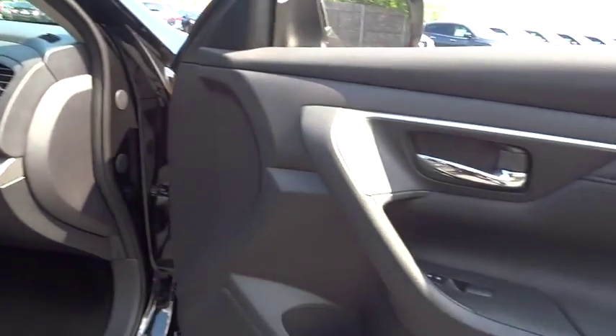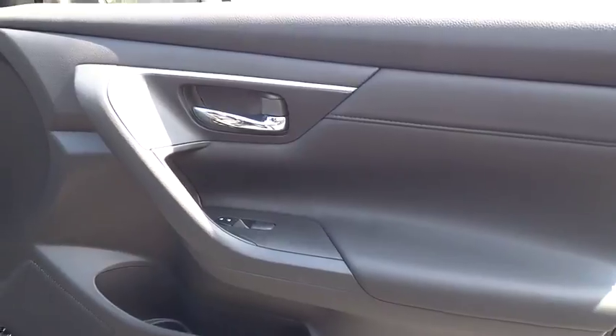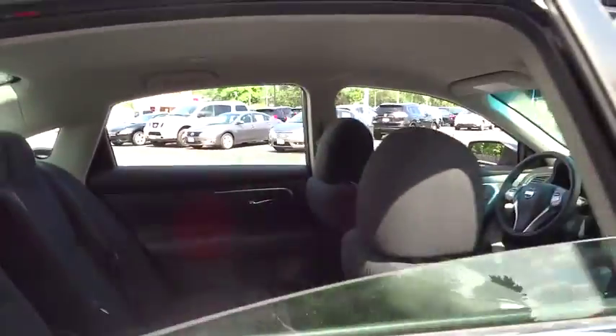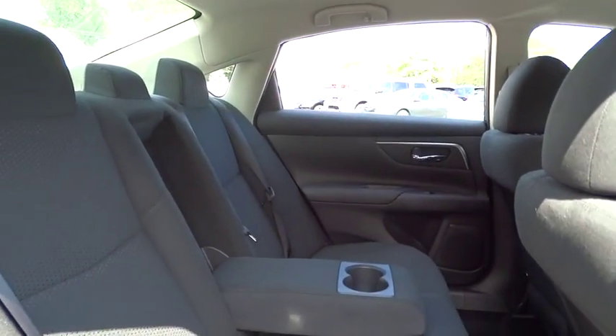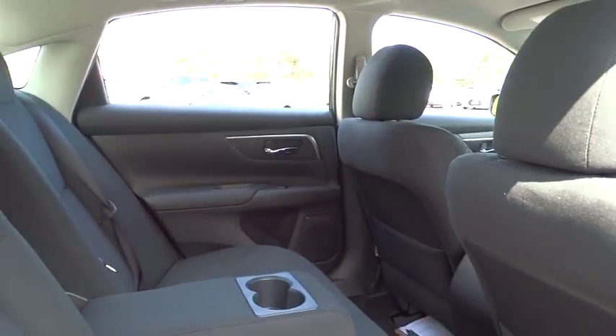Here are some of this vehicle's great options. Stability control. Traction control. Keyless entry. Steering wheel audio controls. Remote engine start. Anti-lock braking system. Backup camera.